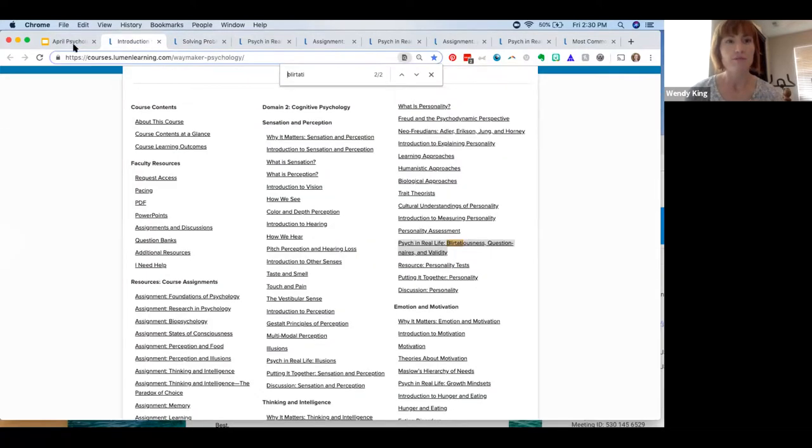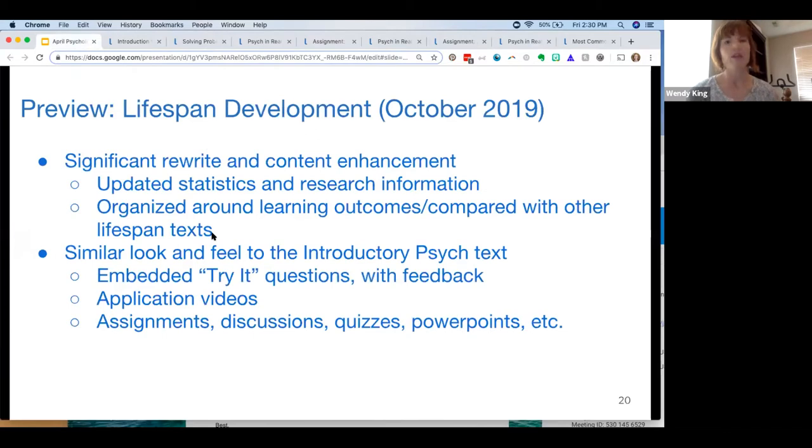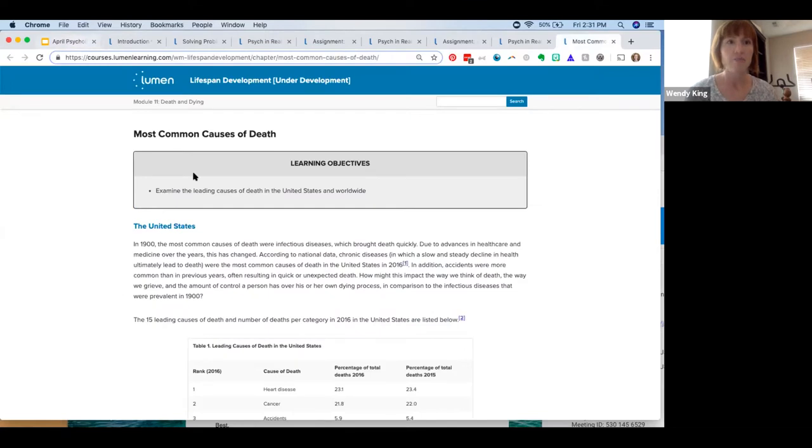We're vetting learning outcomes by module, then by section, and then at the skill level found on individual pages. We're also vetting against other popular lifespan development texts, so it will have all essential coverage. It will have the similar look and feel to our other introductory texts — embedded try-it questions with feedback, application videos, and every module will also come with assignments, discussions, quizzes, and PowerPoints.